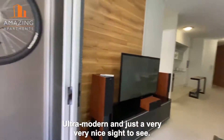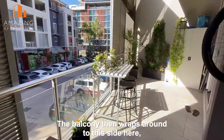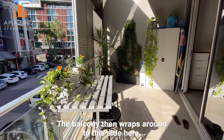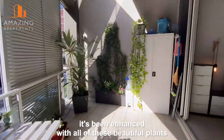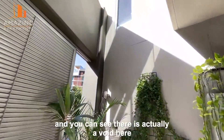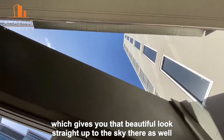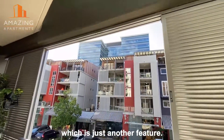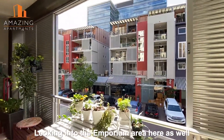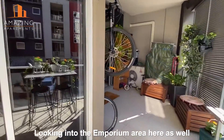Ultra modern and just a very, very nice sight to see. The balcony then wraps around to this side here. It's been enhanced with all of these beautiful plants, and you can see there is actually a void here, which gives you that beautiful look straight up to the sky there as well, which is just another feature.